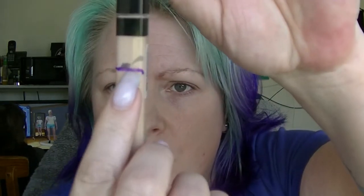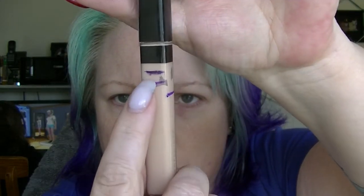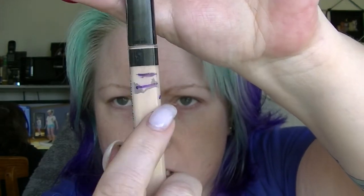We have the Maybelline Fit Me Concealer in 15 Fair. There's a gap showing so I'm assuming that's about where I am. When I do wear makeup I use this and I really quite like it. The first time I bought this I got it in what I thought was the lightest colour, which I thought was 10 — but 10 is not actually the lightest colour, 15 is. And 10 was too dark, it never looked right. So I'm glad I went back and tried the 15.